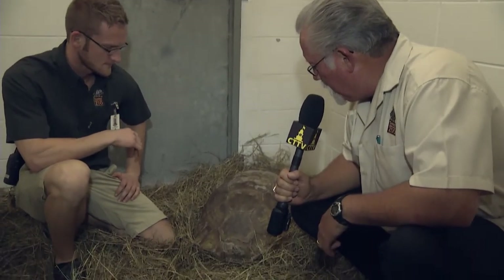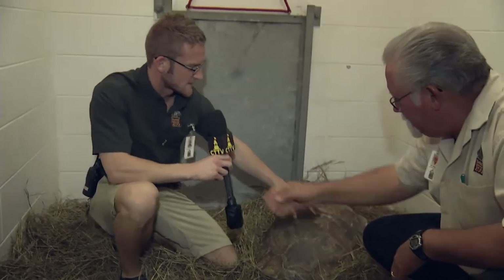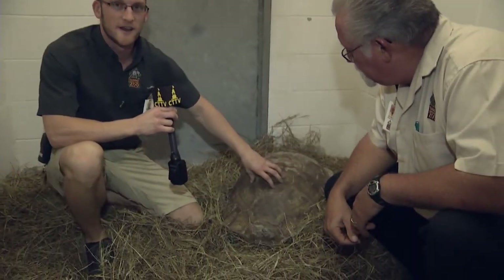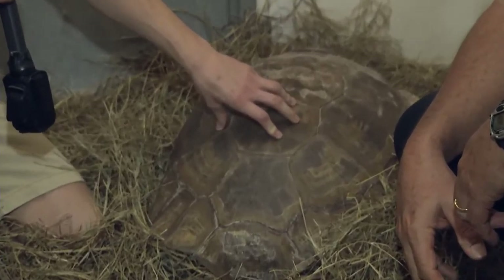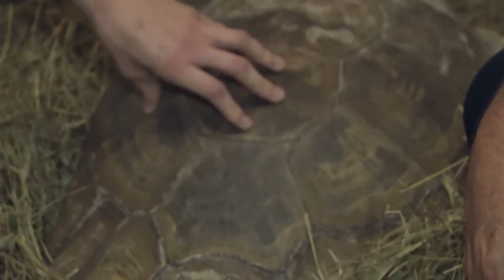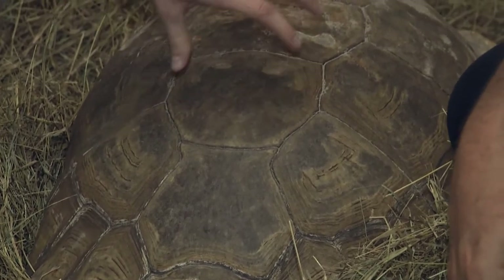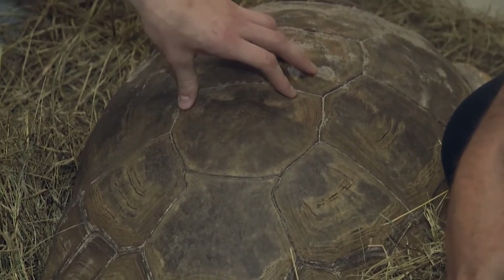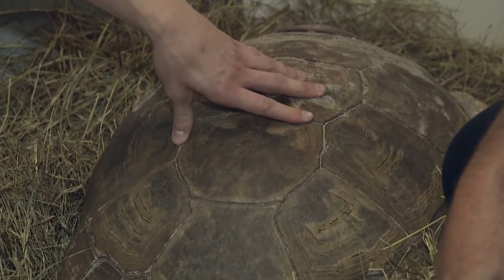Trevor, explain the medical treatment you're doing on this tortoise. So basically, these tortoises came to us with some defects in the shell — some of the outer shell was actually chipping off. Tortoises are very cool animals — this outer layer is actually keratin, very much like what's in your fingernails, and it covers bone. They're one of the only species that has a rib cage outside their body. When that bone gets exposed, you can get ailments because of that.